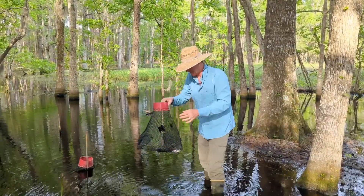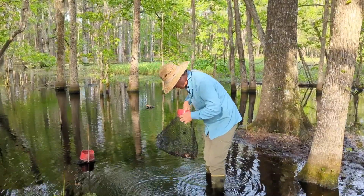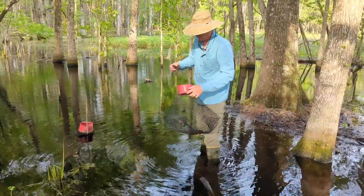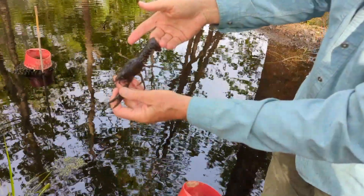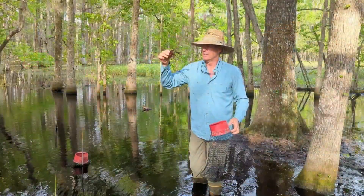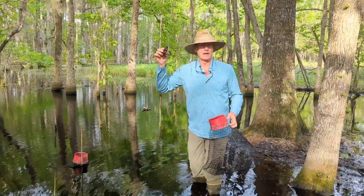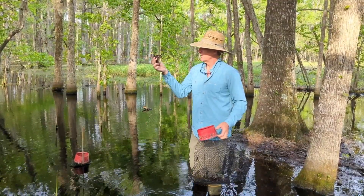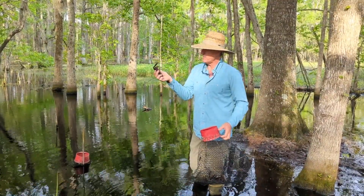You've got a good group here, including — man, look at this thing — this is a big crayfish! This one's missing a claw, which sometimes happens, but they can regenerate that claw and grow a new one. What a hoss — and this looks like a female, a big female.